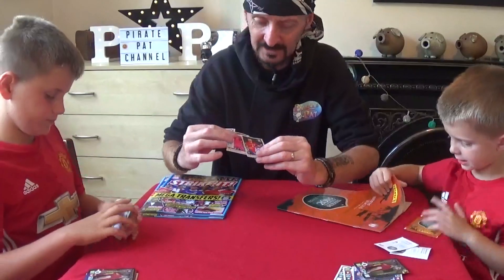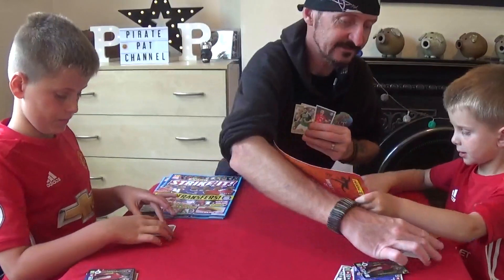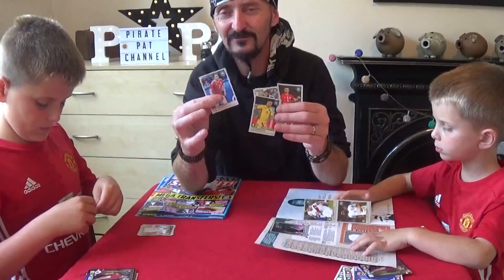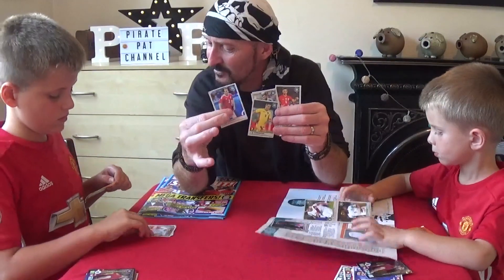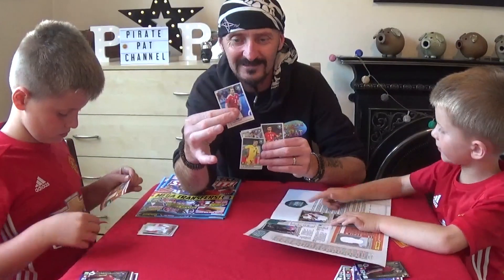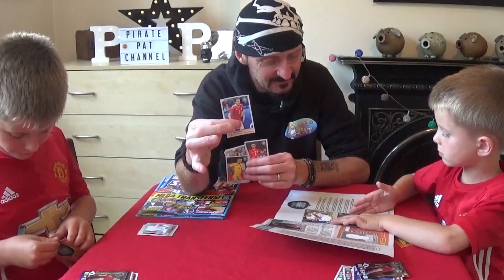So let's have a look. I wonder if you get any shiny cards in these as well. Oh, I'd expect so. These feel really strange after we've been doing the Topps Match Attax cards all season. These feel quite different.